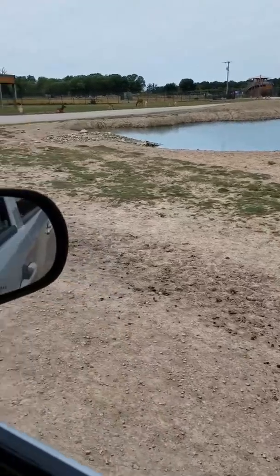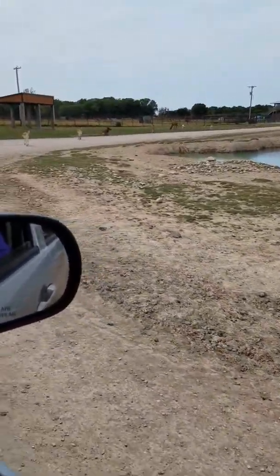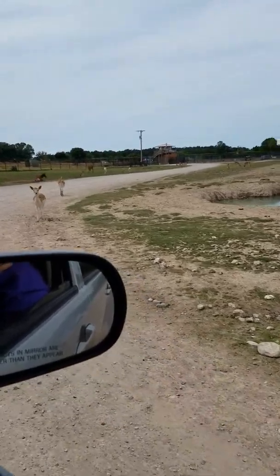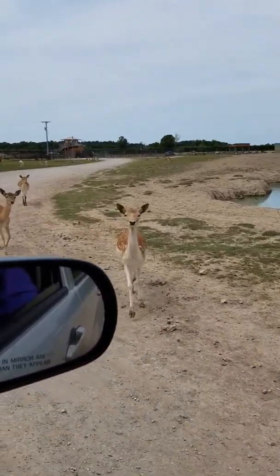Oh, they see my phone and they think it's food. Yeah, because that one might sneak up and... Nope. They have bison here too, but the bison were too hot to come up to us today. I really like the bison.